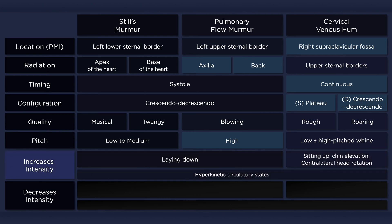Hyperkinetic circulatory states increase the intensity of each of these murmurs. However, laying down increases the intensity of Still's murmur and pulmonary flow murmur, while standing up increases the intensity of the cervical venous hum. Furthermore, the cervical venous hum is usually better heard with chin elevation and contralateral rotation of the head — that is, turning the head to the side away from the murmur.